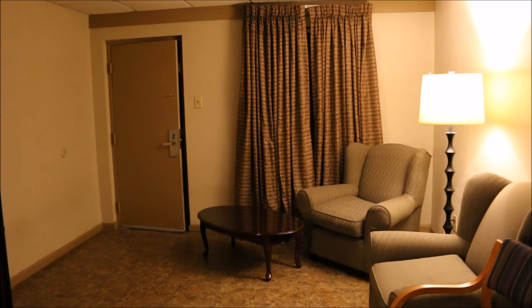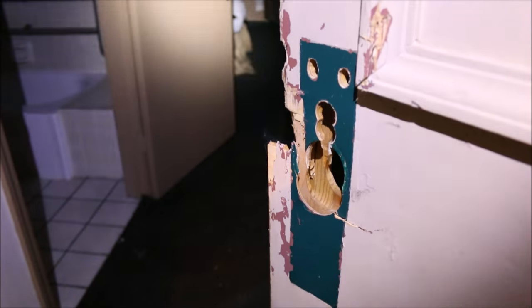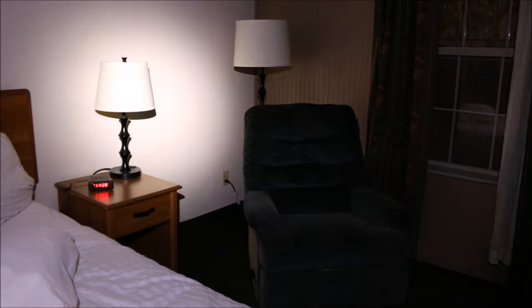I just checked into my new hotel room — it's pretty nice. Just kidding, though. You would not be able to tell, but this place is actually abandoned. It's closed. They're going to be demolishing portions of it and renovating the rest. It's just pristine.